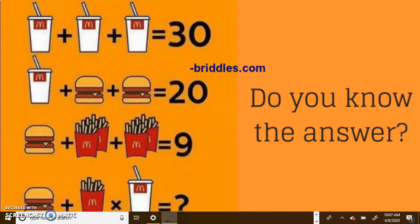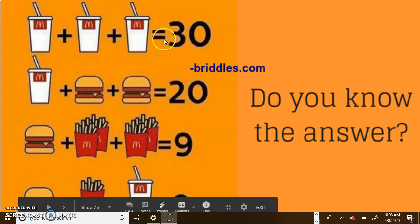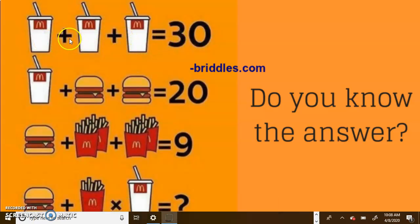Yesterday we had this riddle to complete. Three McDonald's sodas are worth 30 together. A McDonald's soda plus two burgers is 20. A burger and some fries are 9. And a burger, fries times a soda is how much? Let's break this down section by section. If three McDonald's sodas are 30, that means each McDonald's soda has to be worth 10, because 30 divided by 3 is 10. So each soda is worth 10.